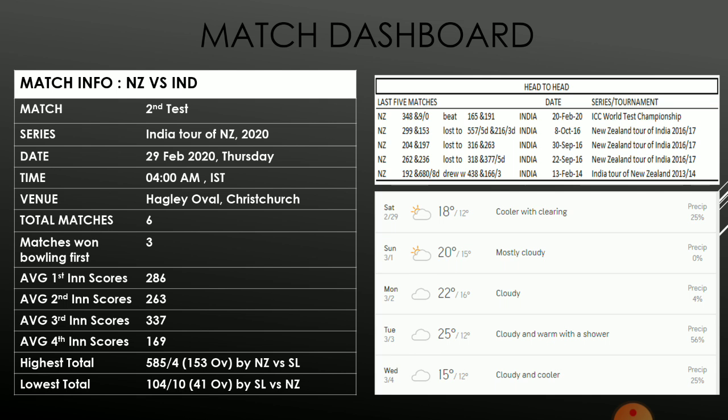On the head-to-head record, there is not much to choose between the sides — India has been very strong in their home conditions, and similarly New Zealand is strong in their home conditions. Looking at the weather, there is a limited chance of rain across the 5 days of the test match, although on the 4th day there is a slight chance of a shower. But more or less we should expect the full game without any interruptions, with temperatures hovering around the 20s.